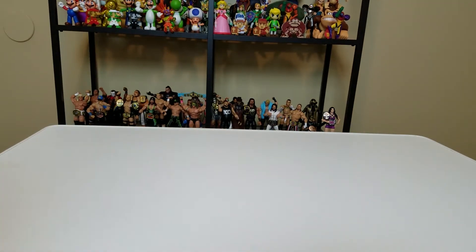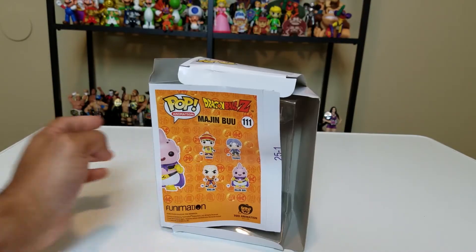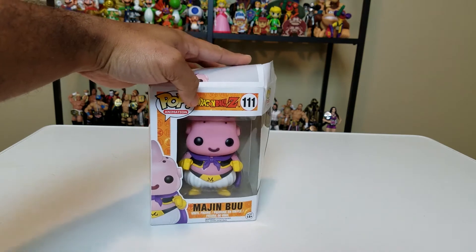I'm going to put this down and move on to the next one. Be forewarned — there are a lot of pops in this bag, so this might be a pretty long video, so get comfortable. The second one — oh my god, this box is completely destroyed. Look at that!